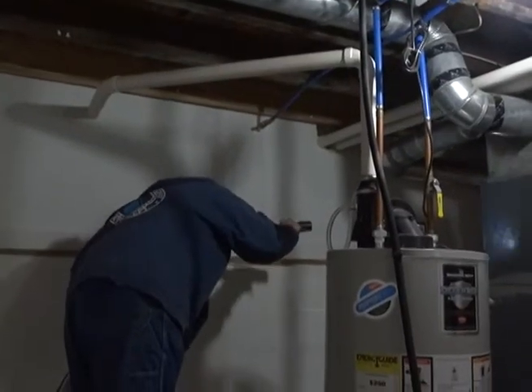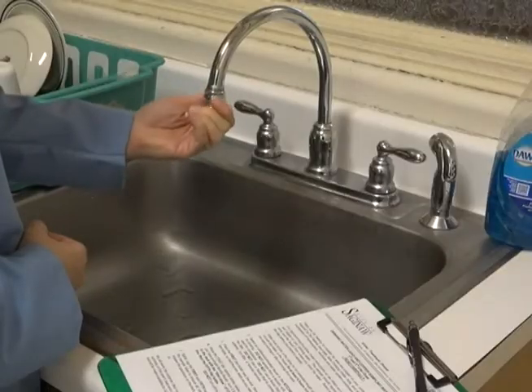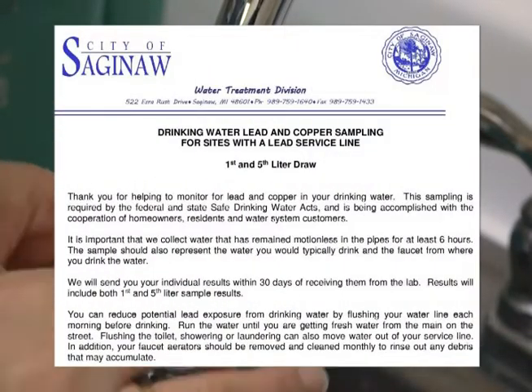The second City worker will do a plumbing inspection. The inspector will note plumbing composition and any items that may make your household plumbing less desirable. The workers will also clean your faucet screens and provide information about reducing your potential exposure to lead and copper.